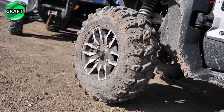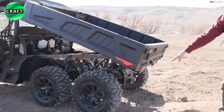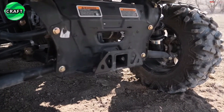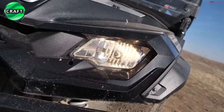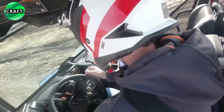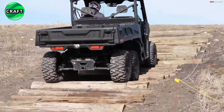It has a large cargo bed with a payload capacity of up to 1,000 pounds. The loading platform can be manually tilted to facilitate unloading. The CAN-AM Defender 6x6 Limited is ready to take the load and deliver professional performance in the countryside, at home or on tour.